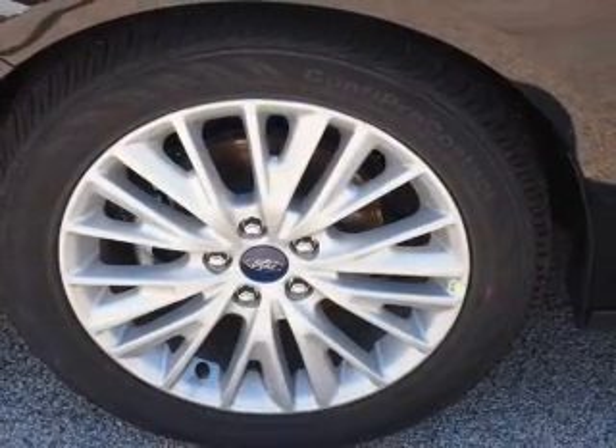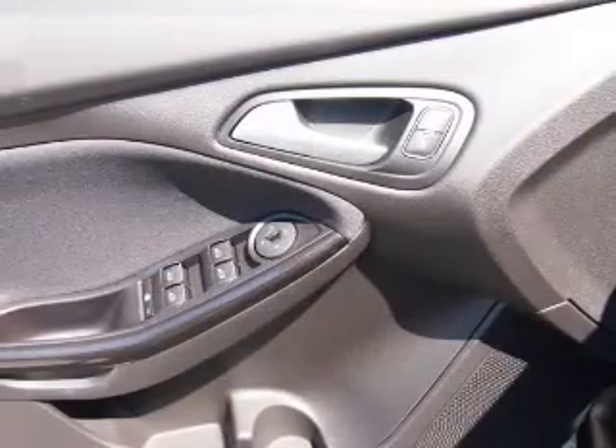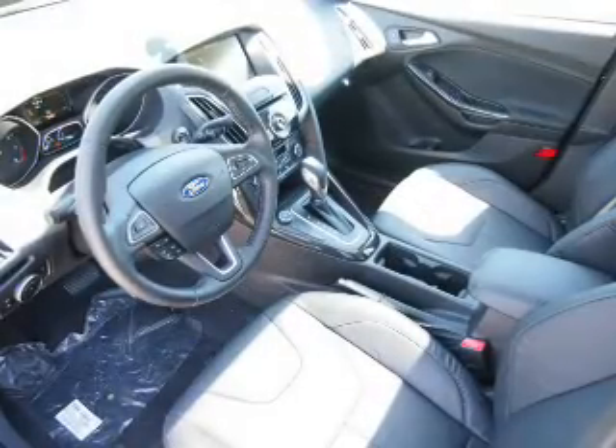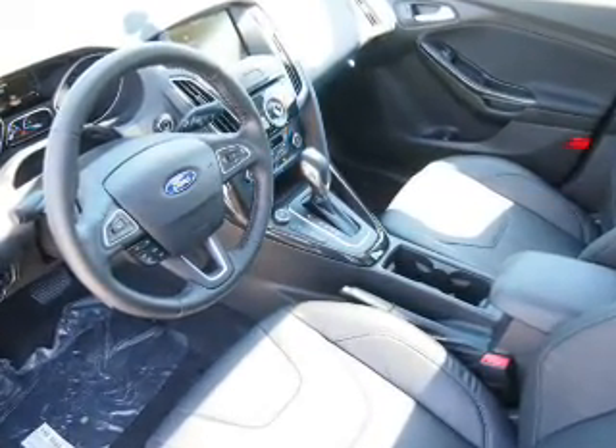Inside you'll find leather seats, Bluetooth connectivity, digital radio, Sirius XM satellite radio, an auxiliary input, remote start, steering wheel controls, a premium sound system, push button start, and automatic climate control.